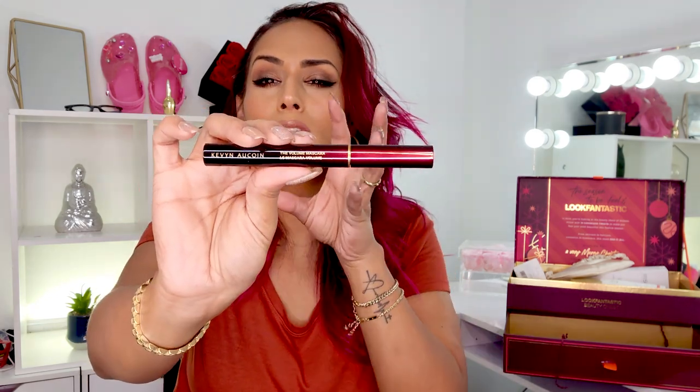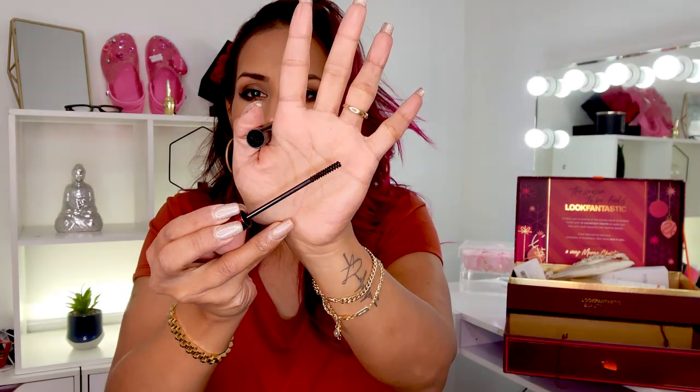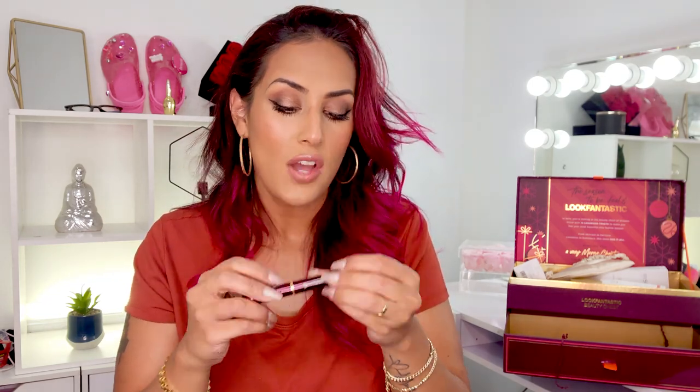The very last one — Kevin Aucoin! You guys need to snag this box. This is the volume mascara — look at this packaging, it's so pretty. It is a brush wand and it's fairly thin. I wish I didn't have any mascara on because I would try it right now. The packaging feels luxe and it is full size. I've never tried this and I love me some Kevin Aucoin — this beauty chest was phenomenal.